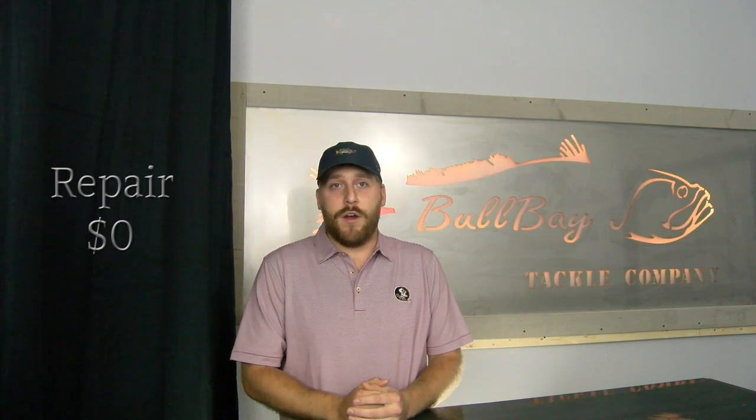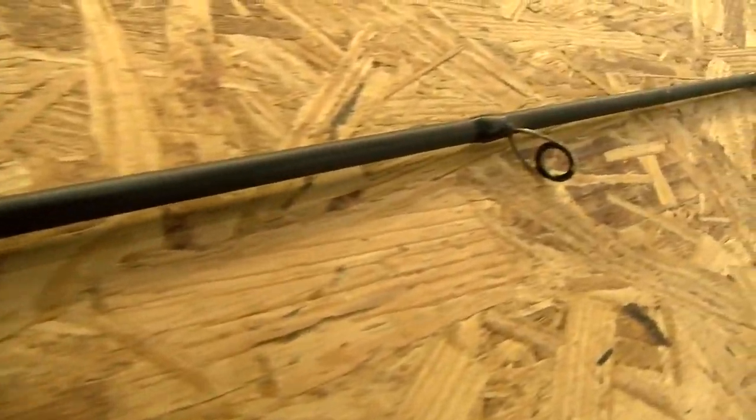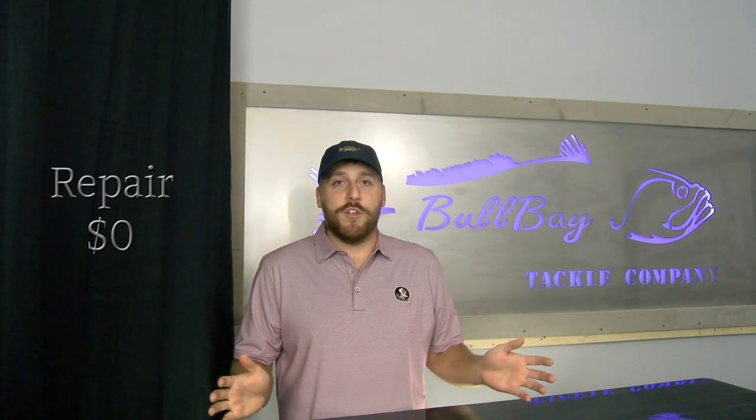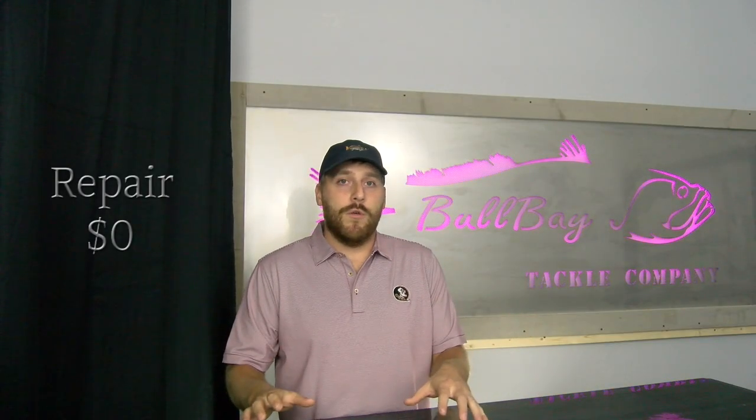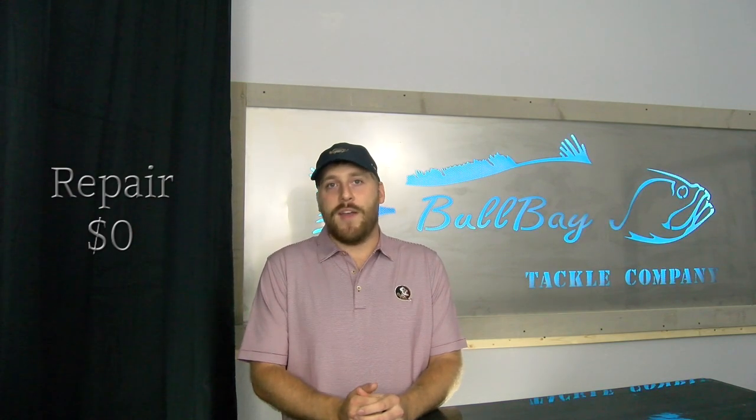Scenario 2: general wear and tear and repair. In this scenario, anything on the rod that is no longer functional but it's not broken, we will repair at no cost to you and get you your rod back in a timely manner so you can get back to fishing.